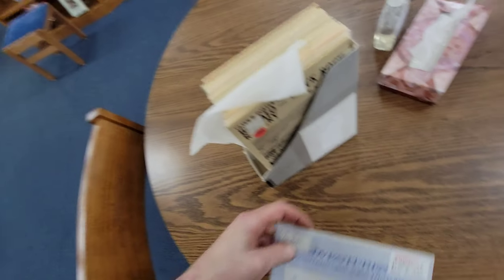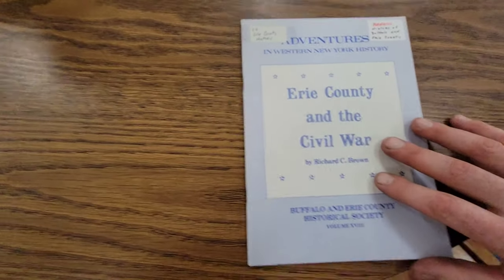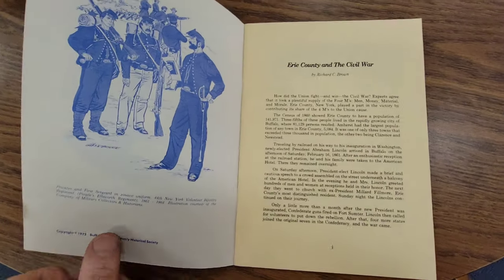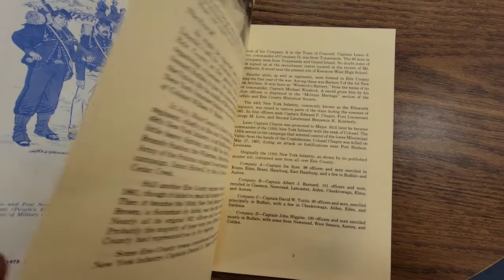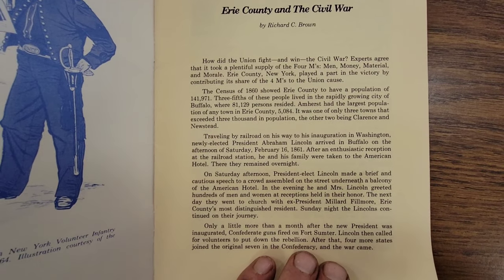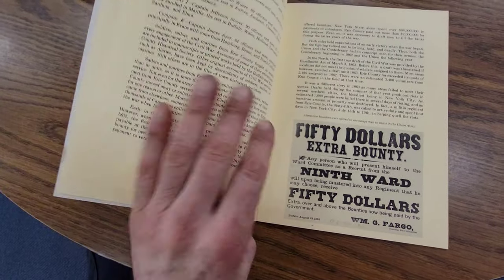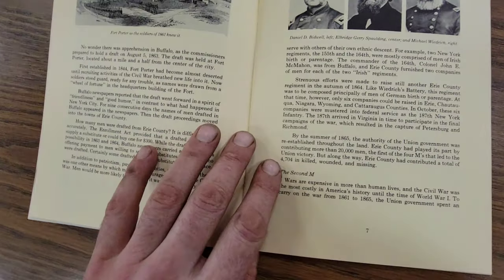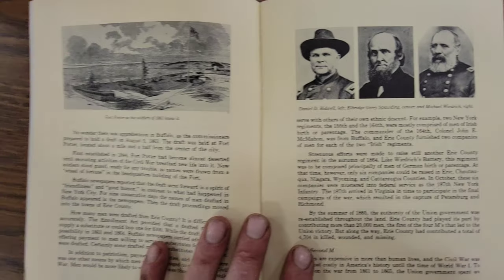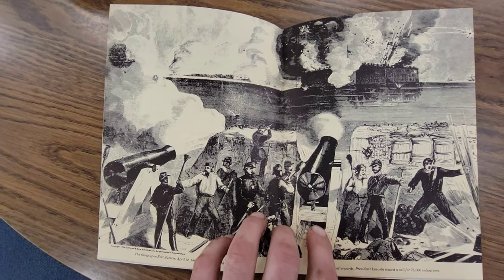I don't know if these are in some kind of order. Let me mark my spot — Erie County and the Civil War. Let's check that out. What does it say about Abraham Lincoln? Gary Henry.